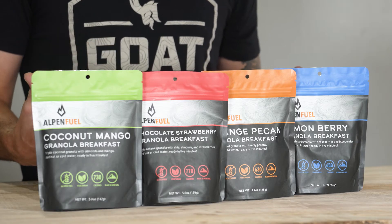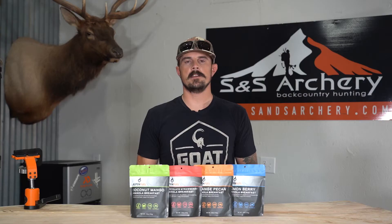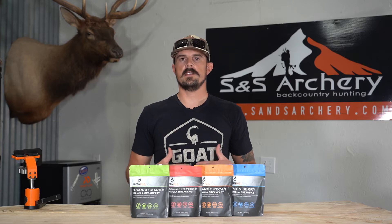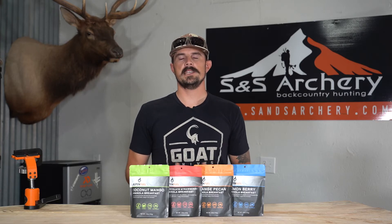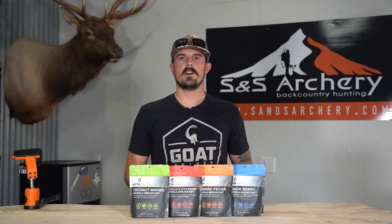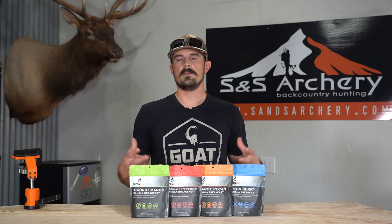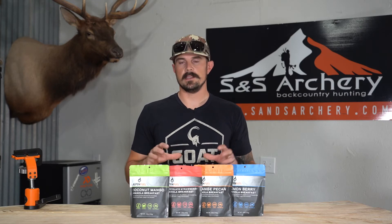This company is out of Bozeman, Montana. Sean and Emily are a family-owned business. They started a couple years ago when COVID hit. They are definitely outdoor enthusiasts. They wanted to create a product that really benefited their lifestyle and also the hunting and backpacking — all around the recreation of the outdoors. And they've done this with this product.